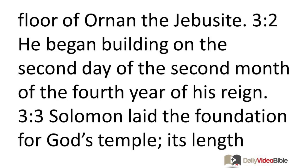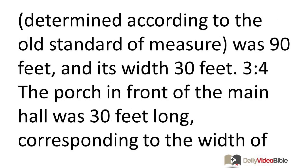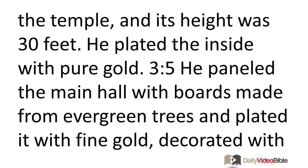Solomon laid the foundation for God's temple. Its length, determined according to the old standard of measure, was 90 feet and its width 30 feet. The porch in front of the main hall was 30 feet long, corresponding to the width of the temple, and its height was 30 feet. He plated the inside with pure gold.